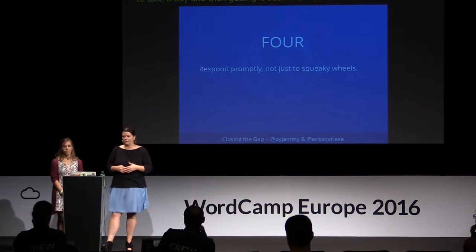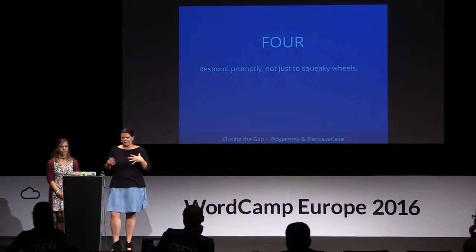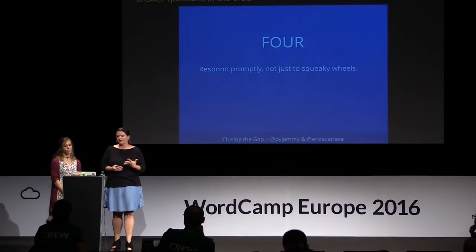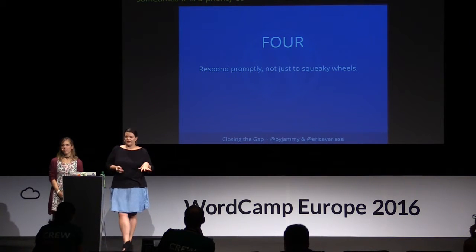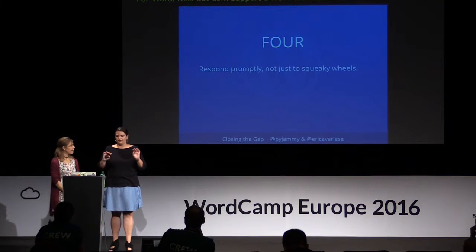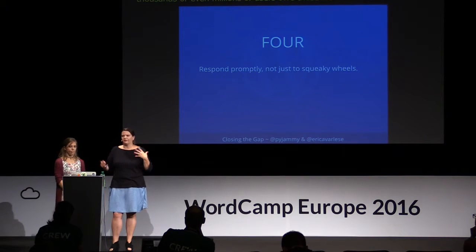Next, you want to respond promptly to your customers' questions. We try to always answer questions in the order we get them, but sometimes there are issues that take priority. Consider triaging issues as you see them coming in. For WordPress.com support, we'll often see issues in the public forums and Twitter first — those might be affecting thousands or even millions of users. We handle those fires first and then go back to users who are trying to add menus to their sites.